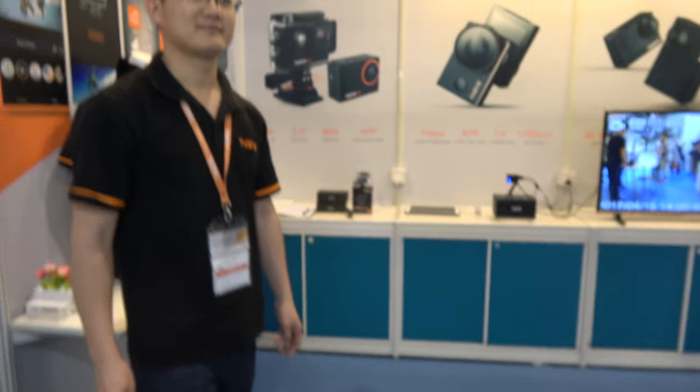We're here at the CI booth. This is Sundar. Welcome to the CI booth here at the Hong Kong TDC exhibition.